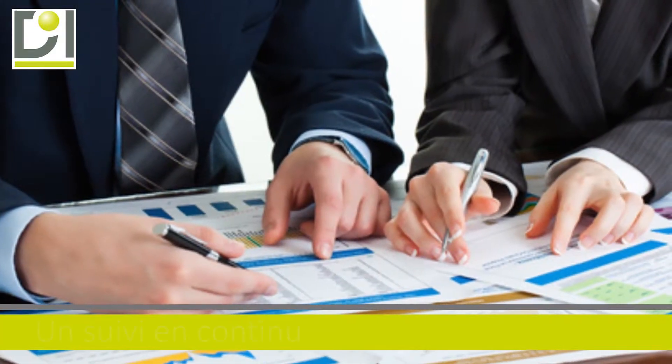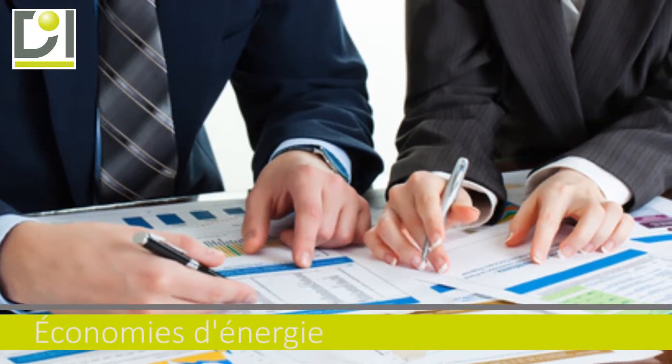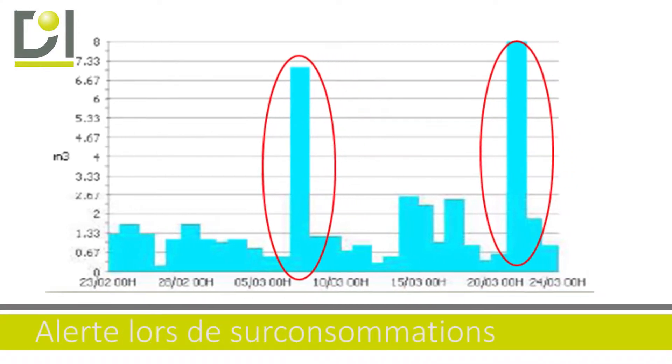Le contexte économique et écologique vous oblige à suivre vos consommations d'énergie en temps réel. Vous avez rapidement besoin de trouver des gisements d'économie et d'être alerté en cas de surconsommation.